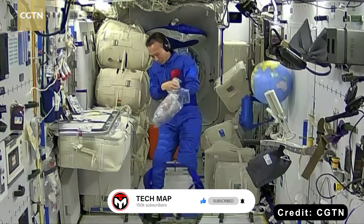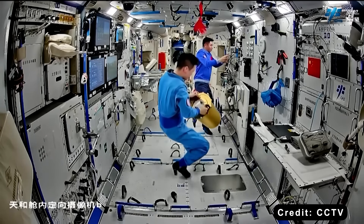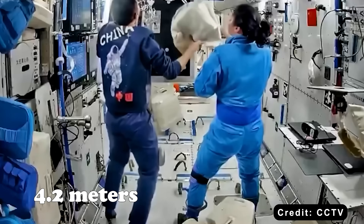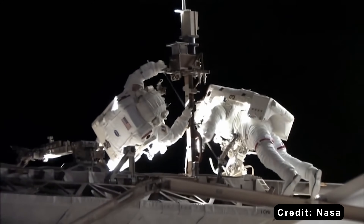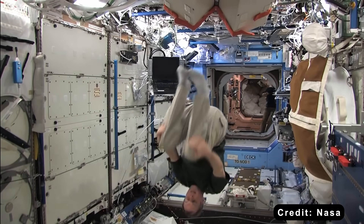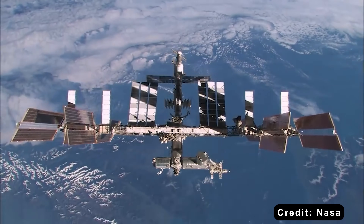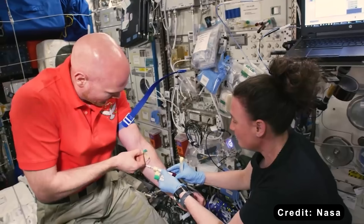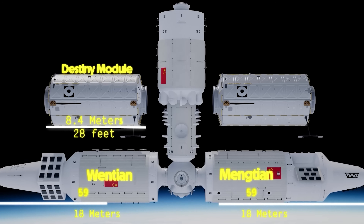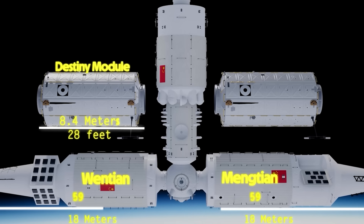Despite that, the inside of Tiangong feels surprisingly open and spacious, with a clean, minimalist look. Both stations share nearly the same module diameter — about 4.2 meters, or 14 feet — but Tiangong's layout offers noticeably more usable space inside. That difference comes down to a few key design choices. The ISS modules tend to be shorter and have more connecting joints, which create narrow passageways throughout the structure. Tiangong uses longer, more streamlined sections. For example, the Destiny lab on the ISS is about 8.4 meters, or 28 feet long, while both the Wen Tian and Meng Tian modules on Tiangong stretch to 18 meters, or roughly 59 feet each, making the Chinese station feel far more open and continuous inside.